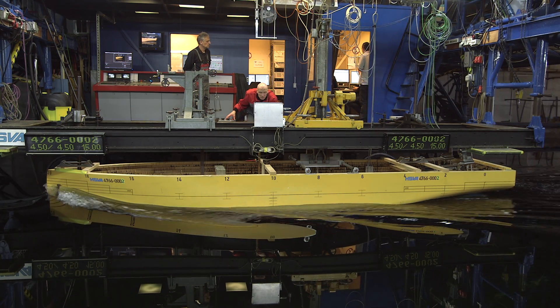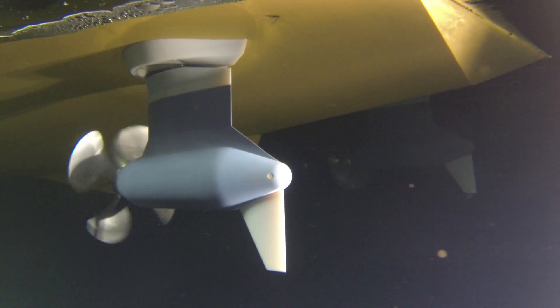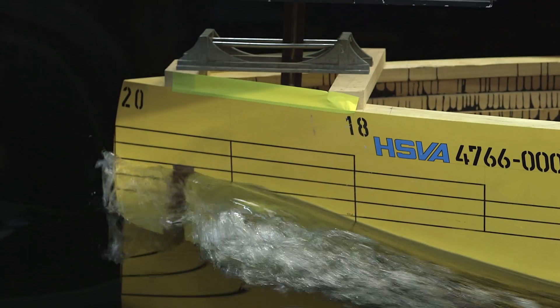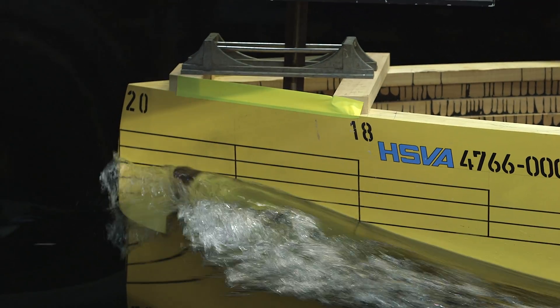The model test resistance propulsion is an integral part of the design process, because without the propulsion factors we can't accurately predict what the power is going to be on the vessel.